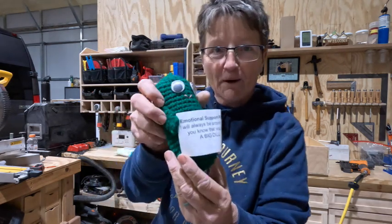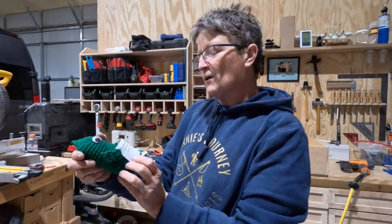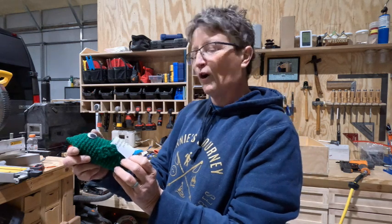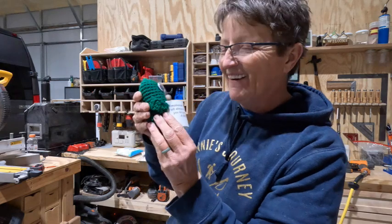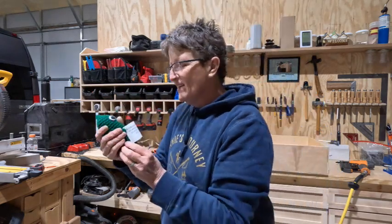Emotional support pickle! 'I will always be around to let you know that you are a big deal.' Oh, I love it. I love that. That's so cool.